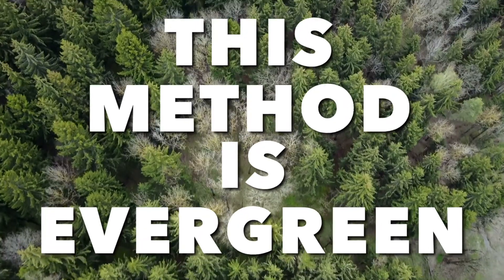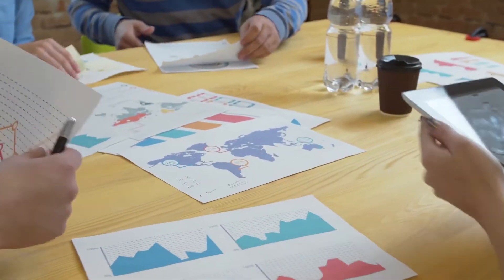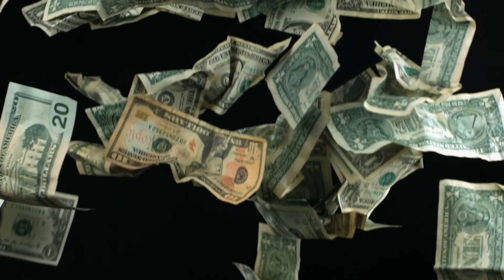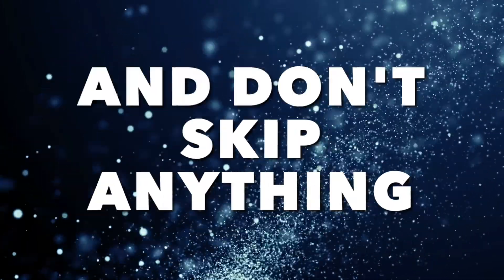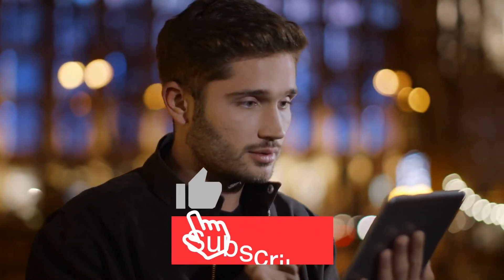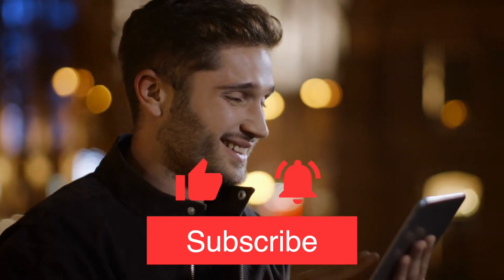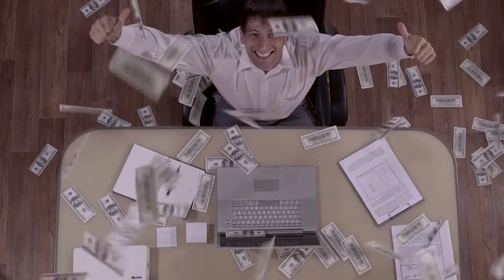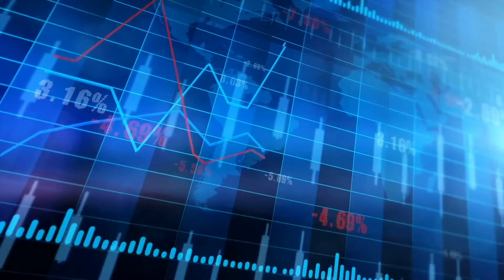This is an evergreen method so it's guaranteed to work through all the upcoming years. I'm going to share a few secrets throughout the video which will maximize your profits, so make sure to pay close attention and do not skip any parts. And now I'm going to jump into the first step, but only after I ask you to hit the like button if you like this method and subscribe to the channel if you want to learn about more ways to monetize your time online.